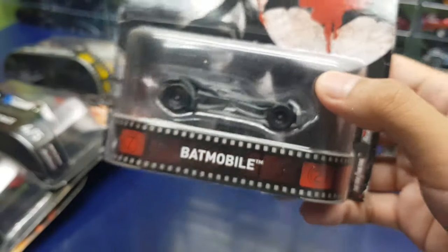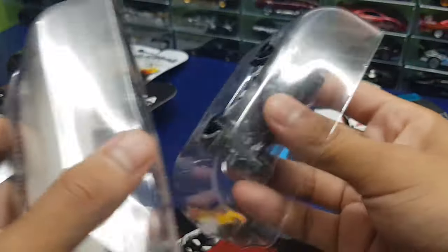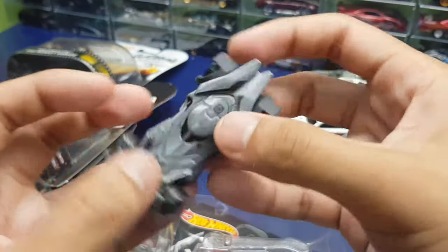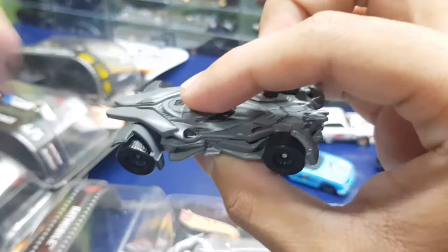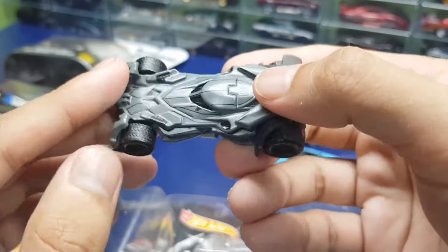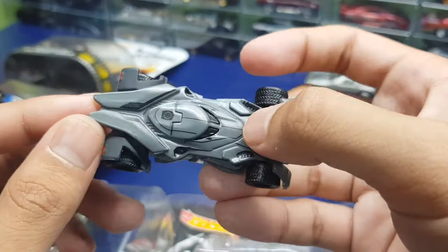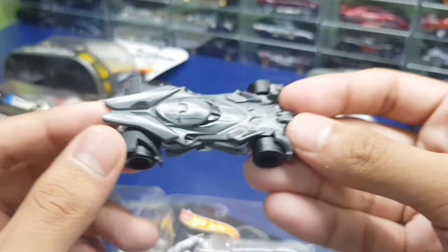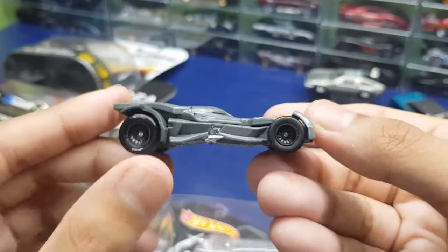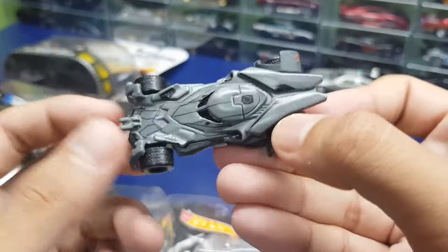Next is a Batmobile — it's just called Batmobile. I wish Hot Wheels would have been less lazy when it comes to naming their Batmobiles. I know this is from one of the Batman movies — I forgot which one. I'm not a huge Batman fan but this is cool, and I got it because it was on sale as well. Pretty nice articulations especially for the shape of the car.